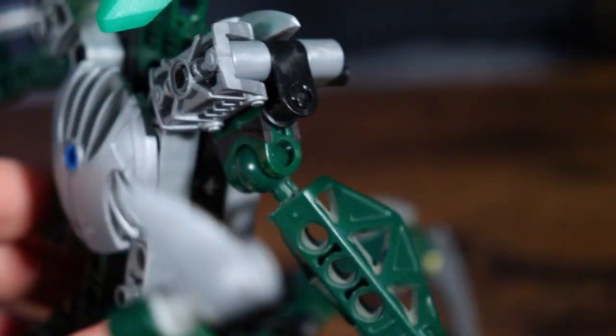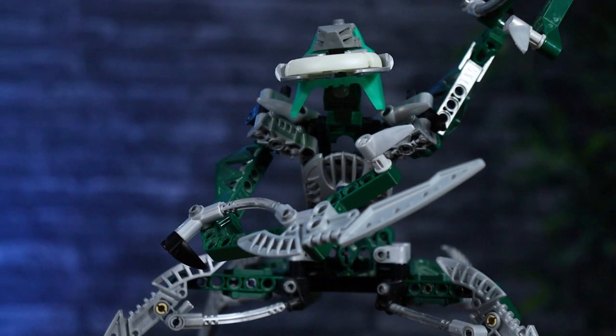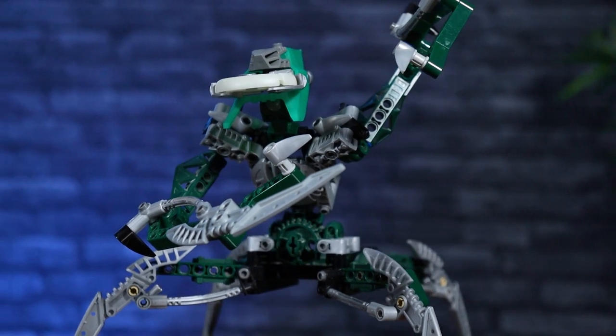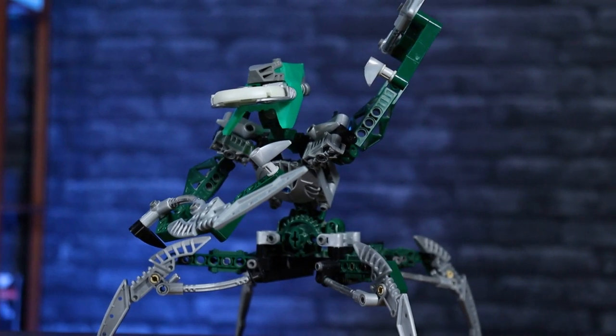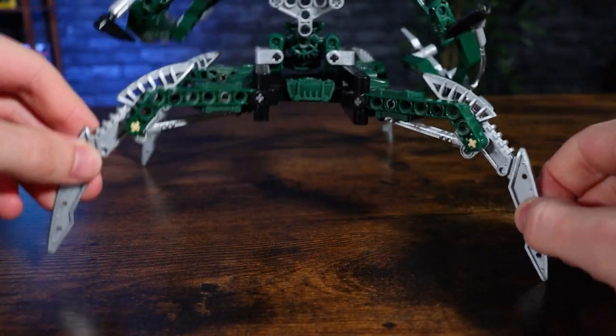Nidiki has some pretty good articulation. The arms are the main focus — you can really pose him around and he's got these big claws on the end that look really cool. His head can also rotate around. The only limitation with his articulation is the legs. The legs can rotate laterally, which is nice — you can spread them out or pull them in — but they can't rotate vertically.